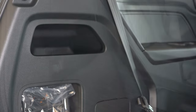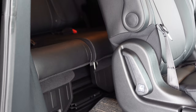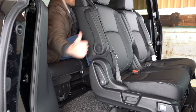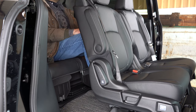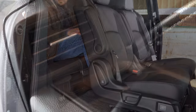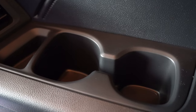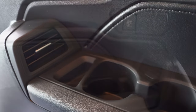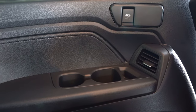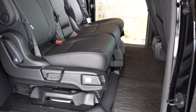Third-row legroom is insanely impressive at 38.1 inches. I'm an even six feet tall and I was able to fit comfortably in the third row of the Odyssey — I very rarely can say that about an SUV. Rear ventilation comes standard for all three rows via side vents for each individual row. There are also cupholders back there.